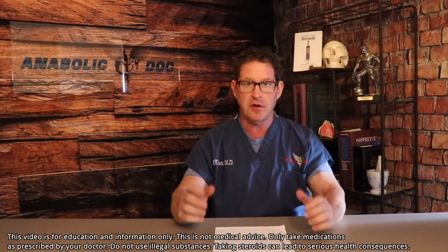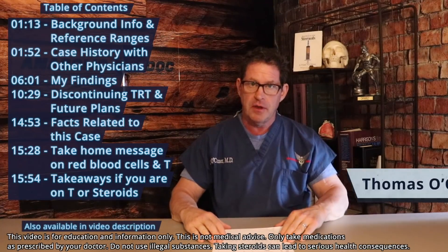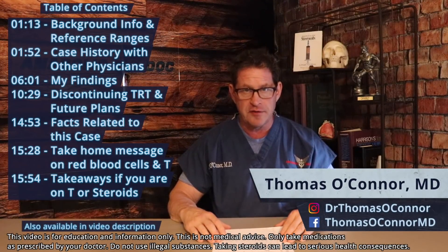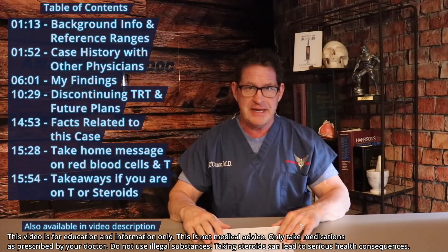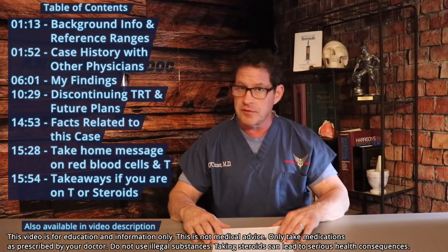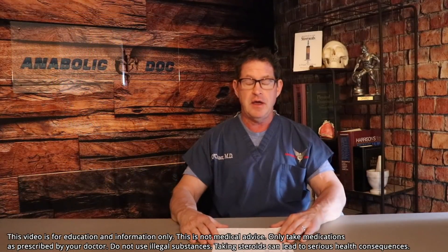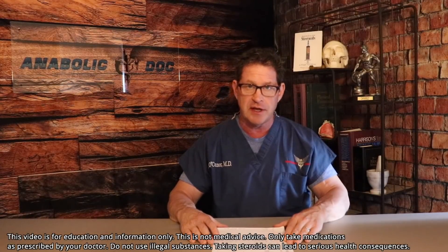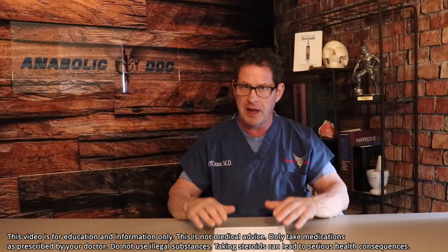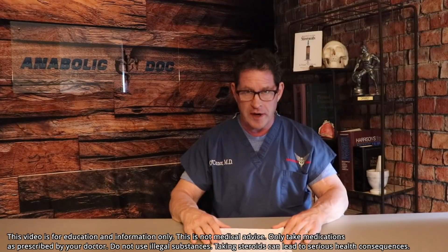Testosterone increases red blood cells — a case study. This is very important for everyone to understand: when you're on testosterone and/or steroids, you're going to see an increase in red blood cells. Every man's red cells go up, but it may not be significant for some men, while for others it can be clinically dangerous. Today I am presenting a case study of an example I saw recently.